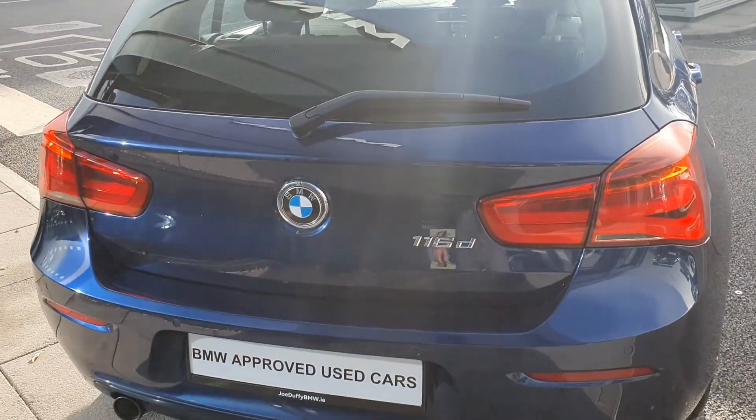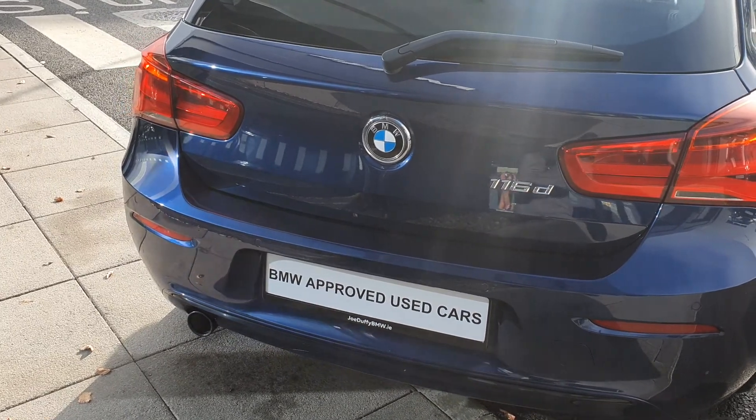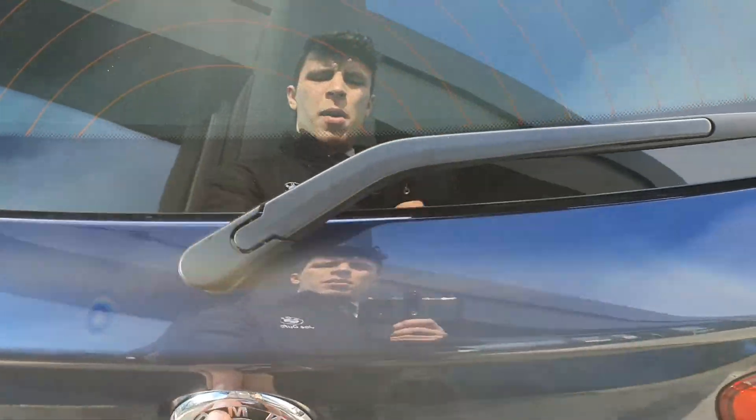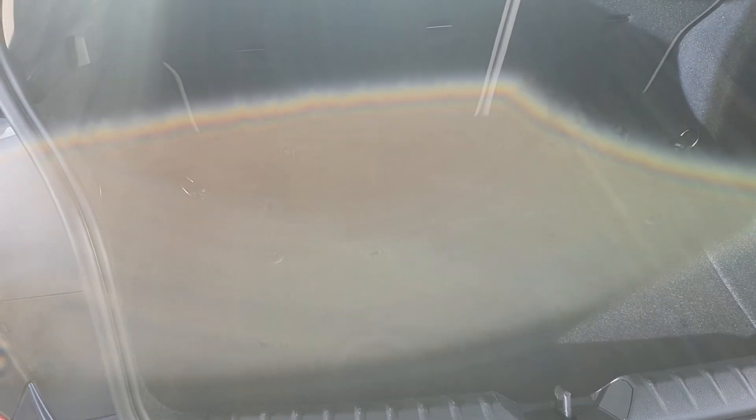Come around to the back, you have the BMW 116D badging and the rear parking sensors. Pop open the trunk — you have the rear collapsible seats to give you even more trunk space, and the parcel shelf as well.